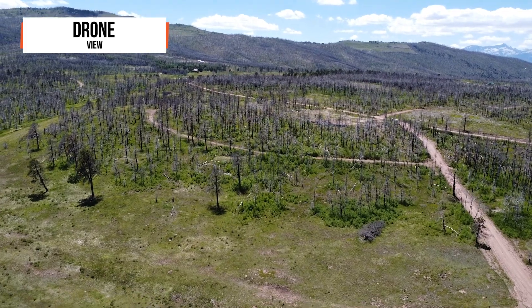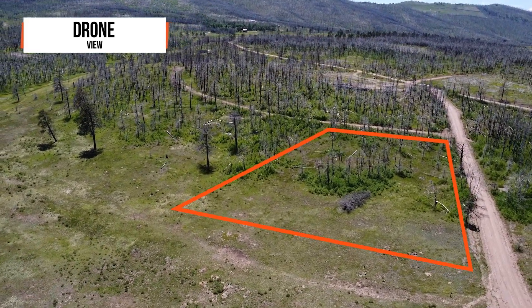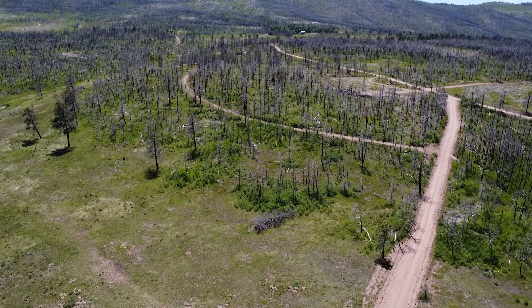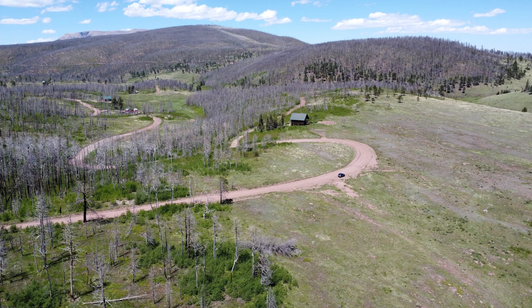As the drone ascends, you'll witness the beauty of Forbes Park subdivision as it unfolds beneath you. Lush greenery and towering trees paint a picture of tranquility and natural splendor. The vibrant colors of the landscape — varying shades of green — blend harmoniously with the blue skies above.